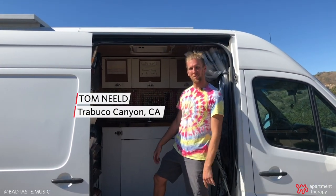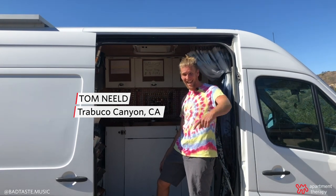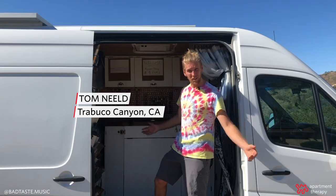Hey Apartment Therapy, I'm Tom coming at you from sunny Orange County, California, and today I'm going to show you my home slash recording studio. Come check it out.